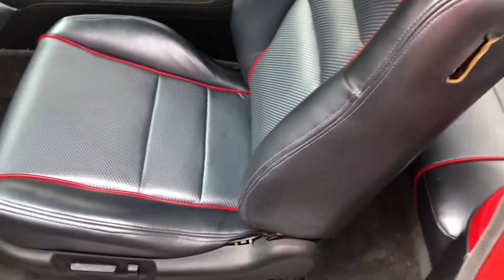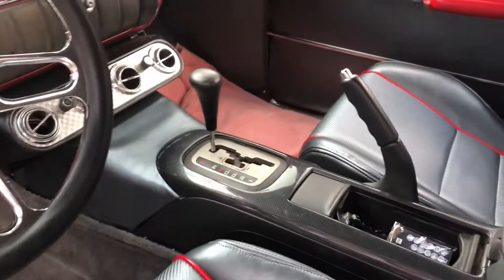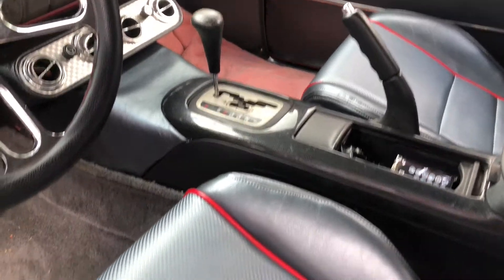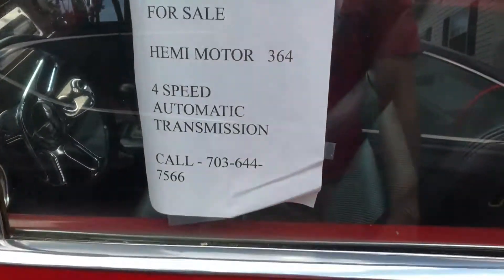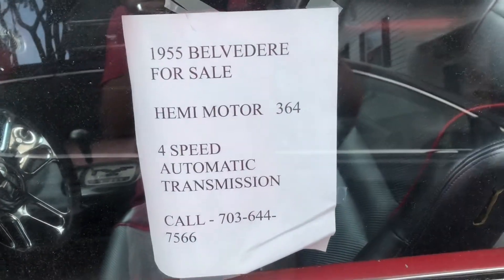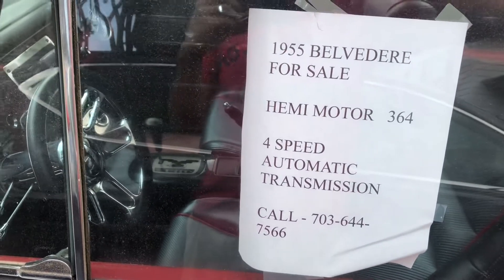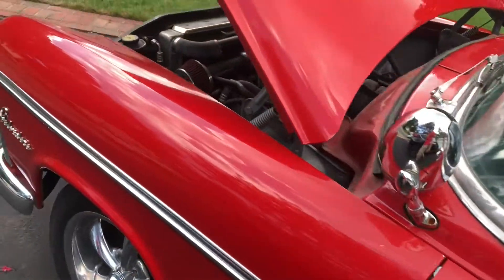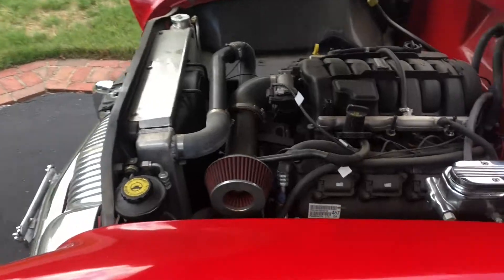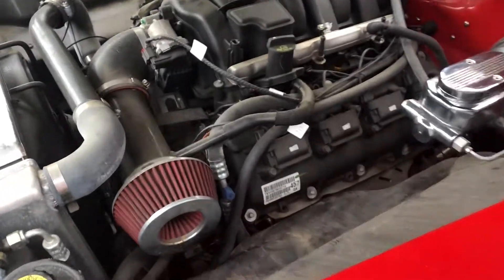Let me take a look around. It does have some reupholstered seats, obviously not from 1955, and a modernized shifter. Going off the tag, we have a Hemi motor — 364 cubic inches — and a four-speed automatic. I'm guessing that's a four-speed automatic from a newer Chrysler product from the early 2000s, before they switched over to eight-speed automatics.